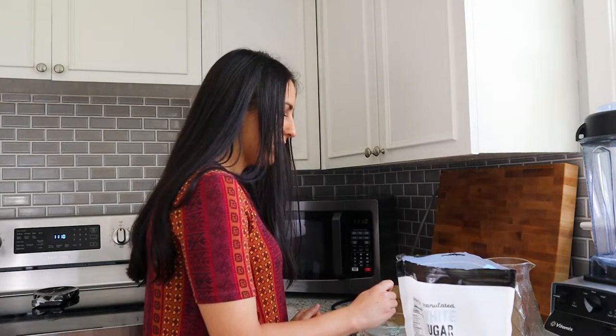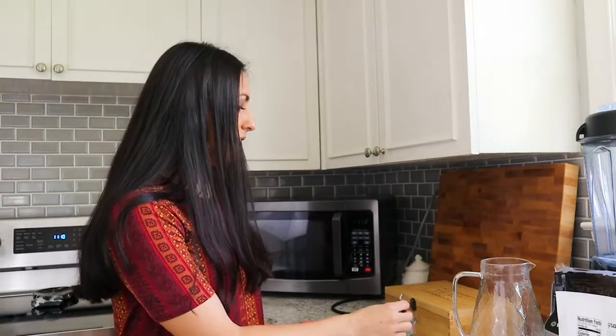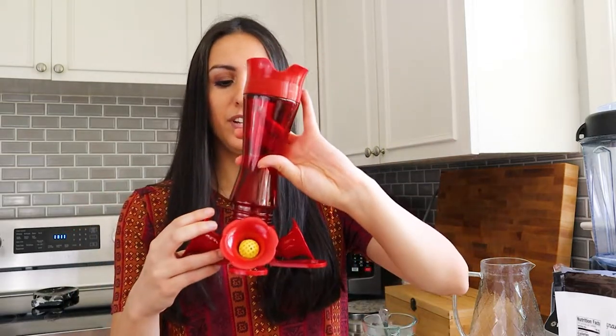Mix that together until the sugar dissolves, then let it sit and it will make a nectar. The ratio is four parts water to one part plain white sugar. Apparently you need to use plain white sugar — you can't even use organic sugar from what I've read. I got a plain bag on Amazon just for hummingbird food. Once the sugar dissolves, just let it cool and then we'll put it in the feeder.